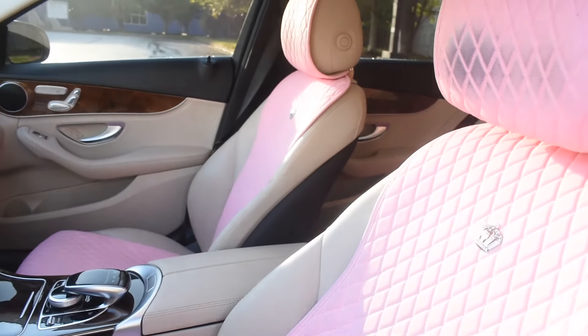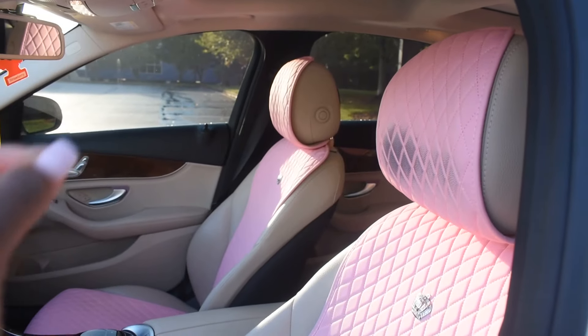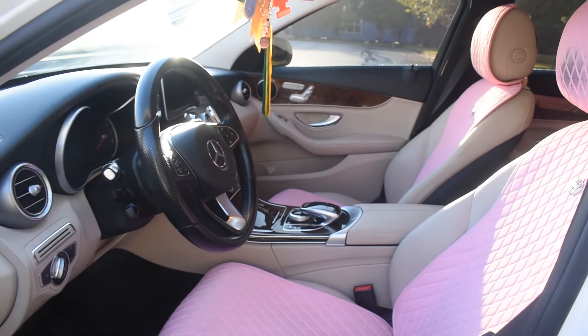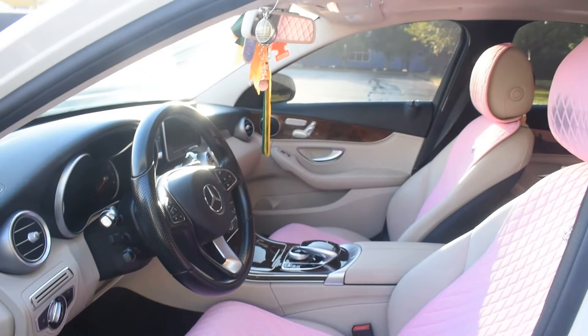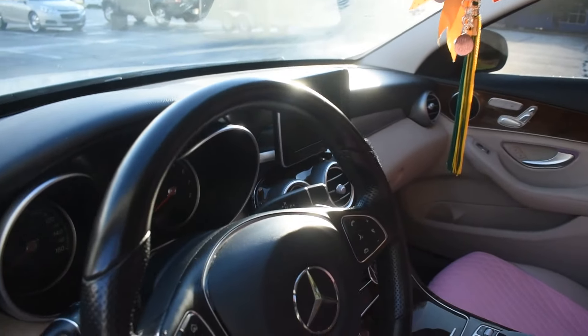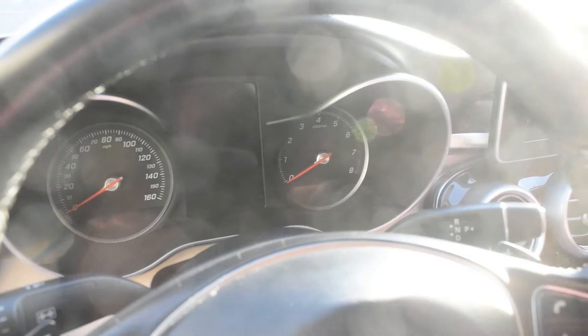My pink seat covers are from Amazon. Please ignore the black on my hair wrist — it's from a product I use in my hair and it won't come out, so I'll probably have to reorder another one. But the seat covers did not come like that — the link will be in the description box below.